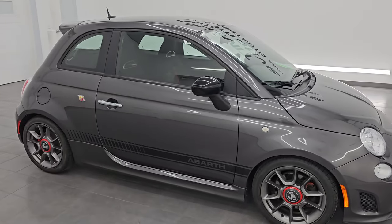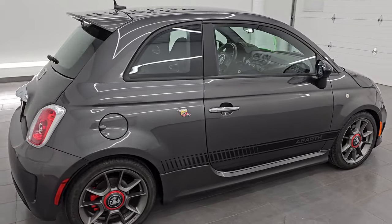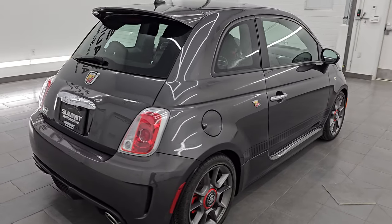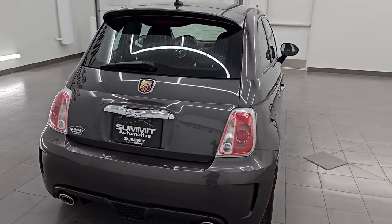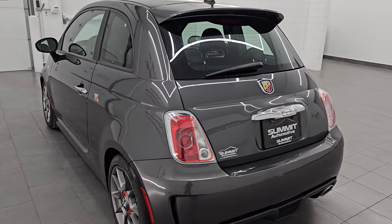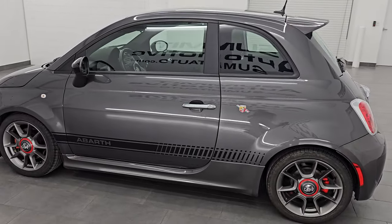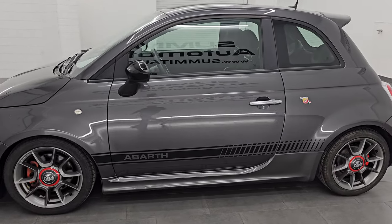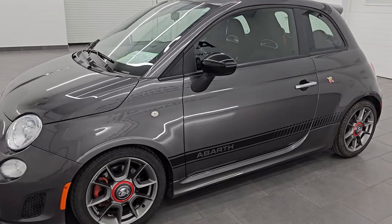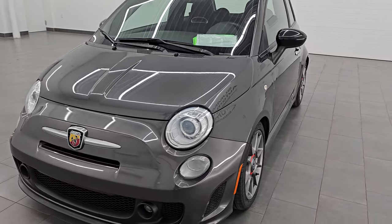Hey, this is Brett. I hope everybody's having a great day out there today, and I am super excited to go over this ultra-clean 2014 Fiat 500 Abarth. This is stock number 14795ZA. I am here at Summit Automotive in Fond du Lac, Wisconsin, your new and used car headquarters. This 2014 Fiat 500 Abarth has the 1.4-liter turbocharged four-cylinder engine.